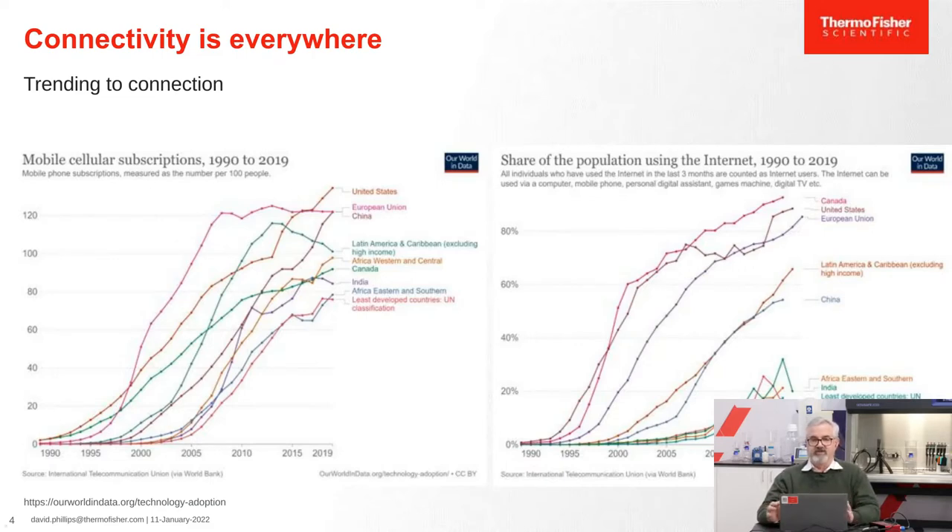This trend is not only quantitative, it's qualitative — what we communicate is changing as well. When we were first connected years ago, we were connected if we knew the status of family births, deaths, and just the major life events. Now we want to see photos of what our friends had for dinner and that insect they found on their car.